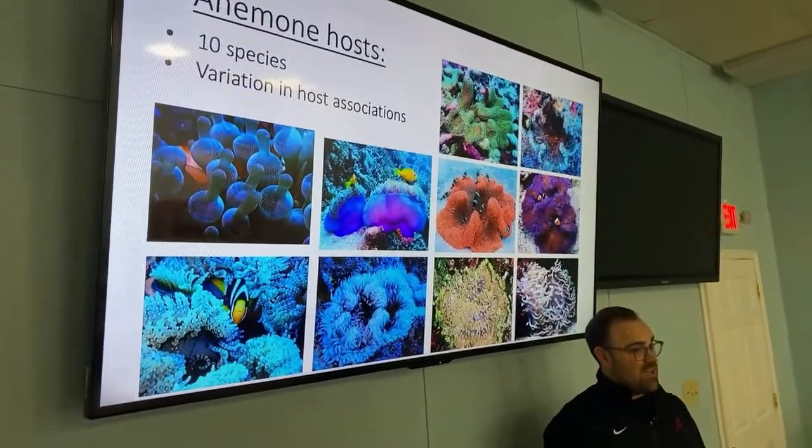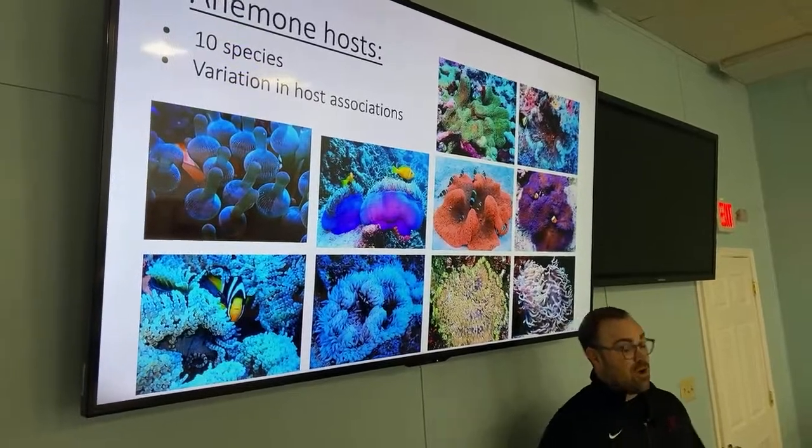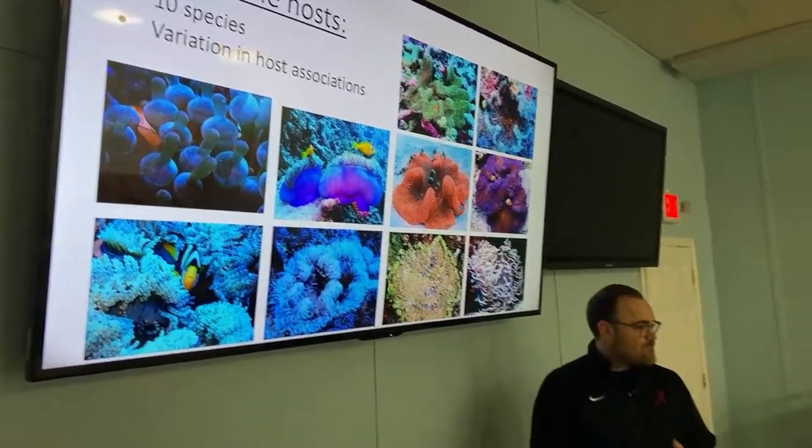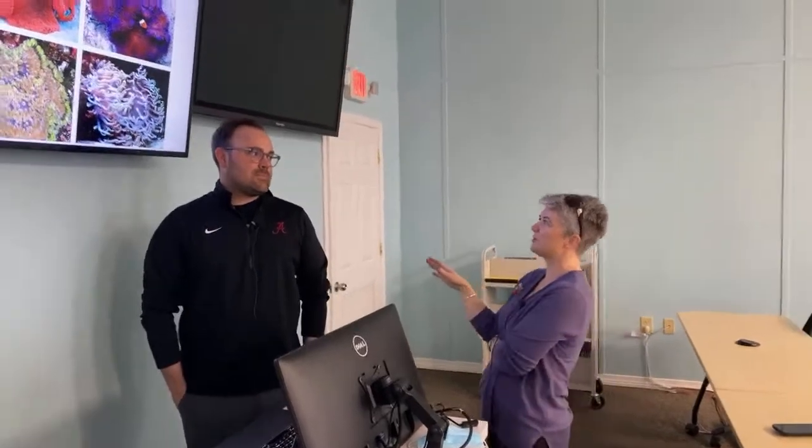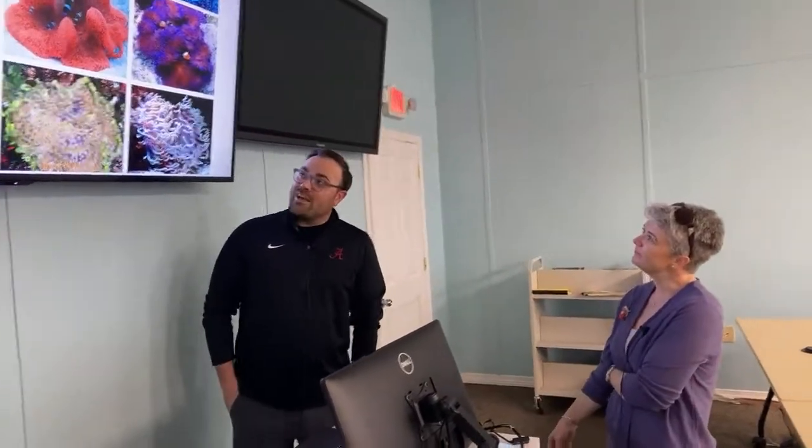These 10 host anemones have only been morphologically described. Most of my research right now is focused on doing the genetics for these 10 species to figure out if there's actually more diversity than meets the eye — we're using genetics to find and describe new cryptic species of host sea anemones. Based on preliminary data, I bet this number is going to at least double. That would be based not on discovering a new anemone, but discovering that some of these represent more than one species.